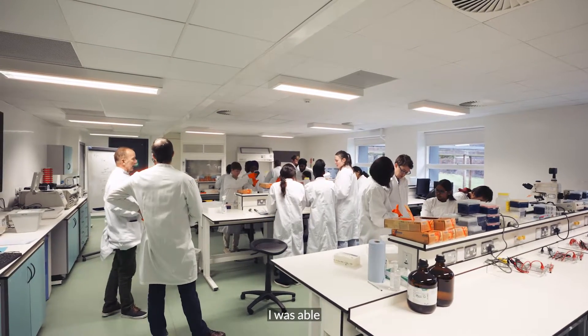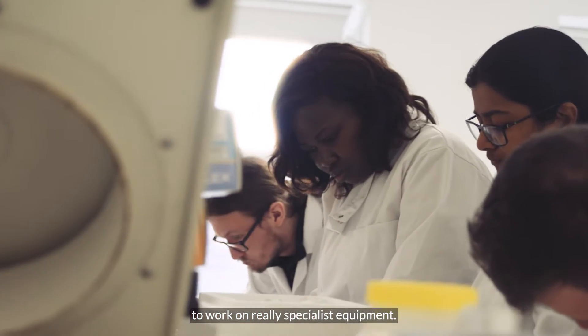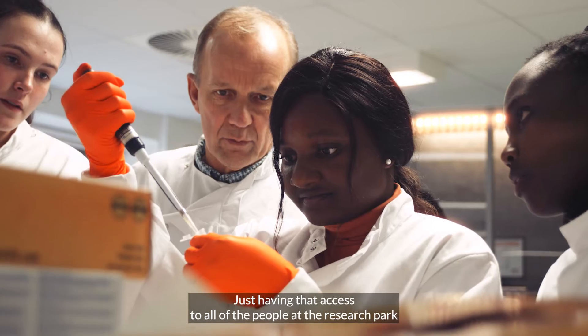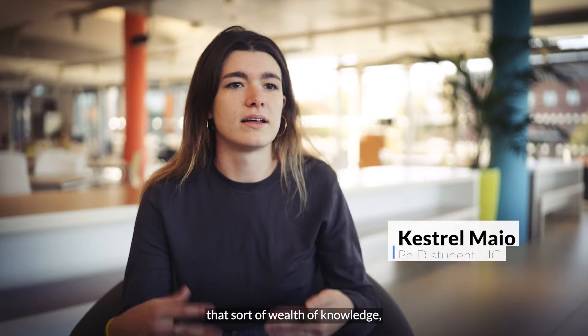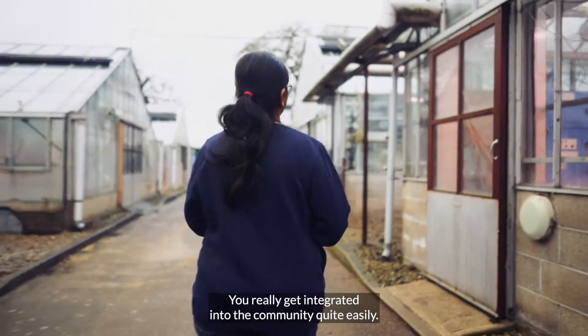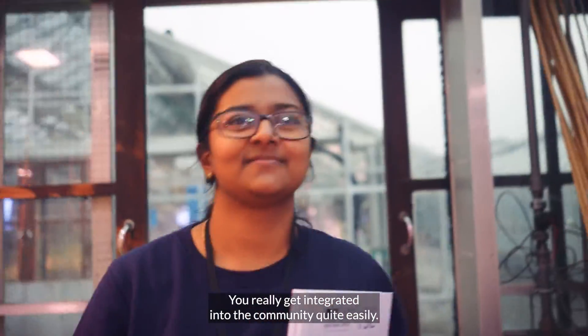I was able to work on really specialist equipment. Just having that access to all of the people at the research park — that sort of wealth of knowledge — it improves your confidence. You really get integrated into the community quite easily.